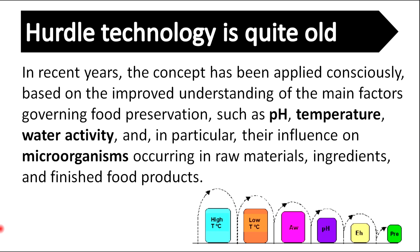In recent years, the concept has been applied continuously based on improved understanding of the main factors governing food preservation, such as pH, temperature, and water activity, and in particular their influence on microorganisms occurring in raw materials, ingredients, and finished food products.